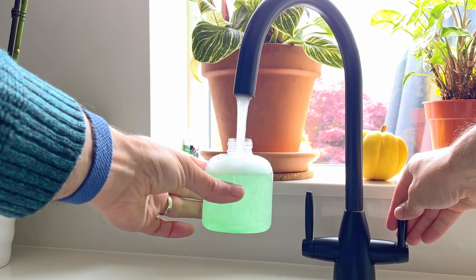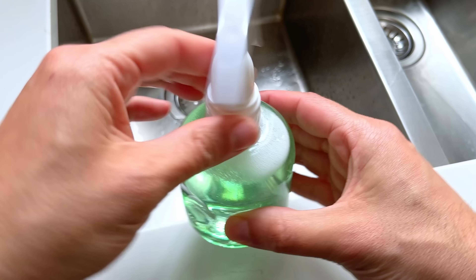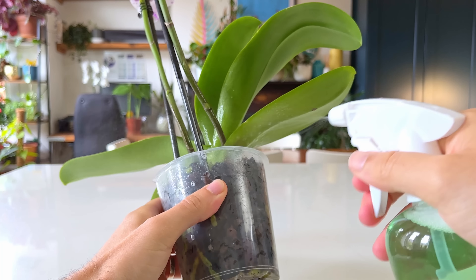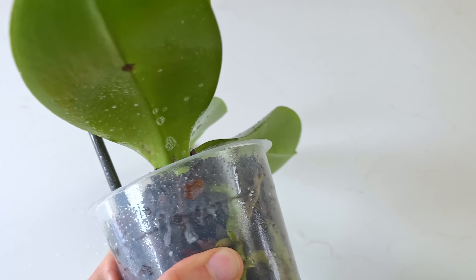One of the most popular preventative measures for pest control on plants is using a diluted solution of dish soap and water. This is very popular because it's cheap, seems to work pretty well, and is readily available. The problem is that not only is it doing a great job of killing the pest, it's also doing a great job of slowly killing the plant. To understand why and what you should use instead, watch the linked video — and if you're a fan of the channel, check out my Patreon page linked below for access to bonus videos and an exclusive planty chat server.